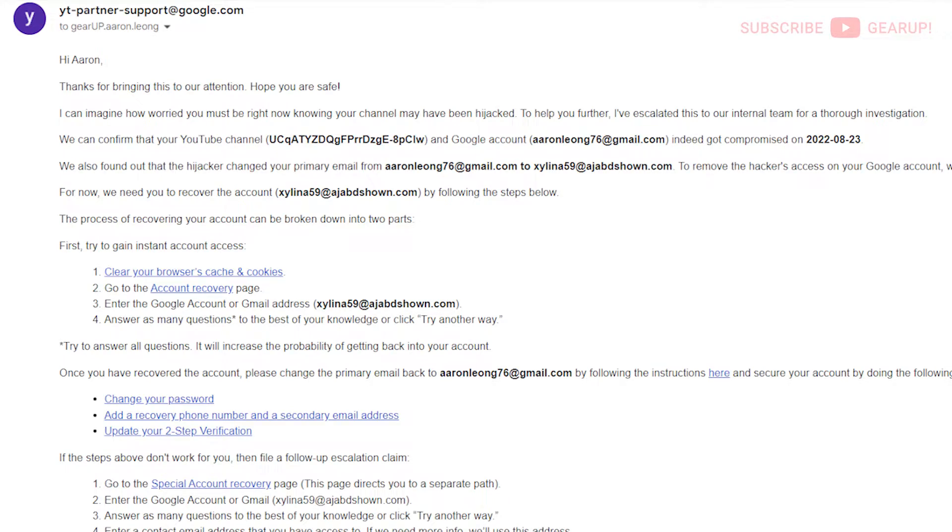I completed the form before I went to bed, thinking it would be a while before any progression — I'd heard it could take three to five to seven business days. I was very surprised, therefore, that while I was sleeping, YouTube's Partner Support sent me an email a few hours later at 3:54 a.m. confirming that my account and channel was indeed hijacked. They disabled the hijacker's access by freezing the account, and I used their alternative special account recovery page, which worked like a charm.